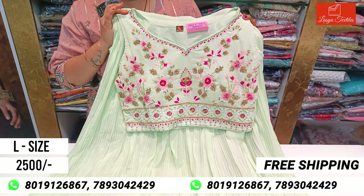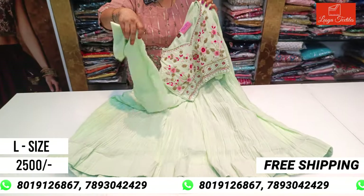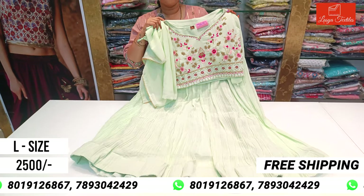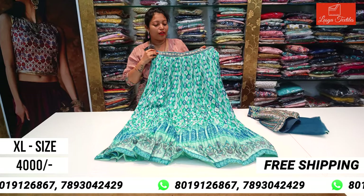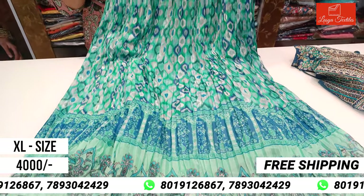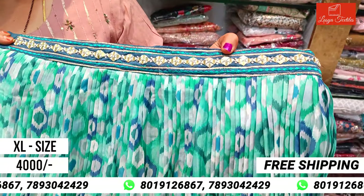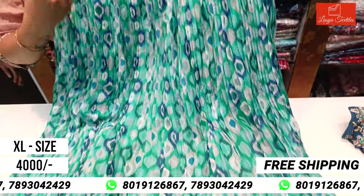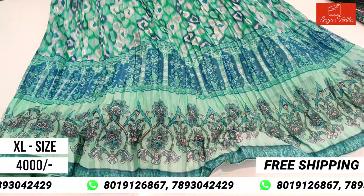They are wearing the dress with a plain sister piece in pink self. This is a full party wear collection featuring a crushing pattern in chiffon fabric with a very beautiful pattern design.